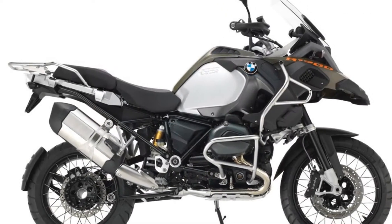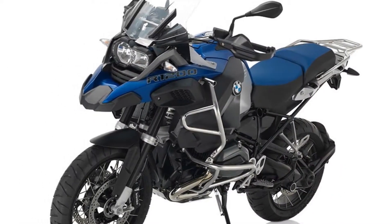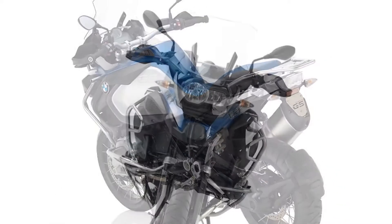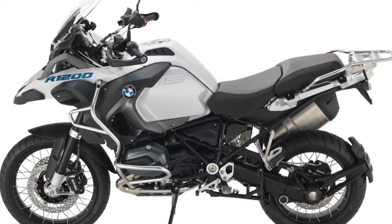New for 2015, the R1200GS Adventure has the BMW Motorrad keyless ride system, the shift assistant pro, and not one but two low suspension seat lowering options available. Continue reading for my review of the 2015 BMW R1200GS Adventure.